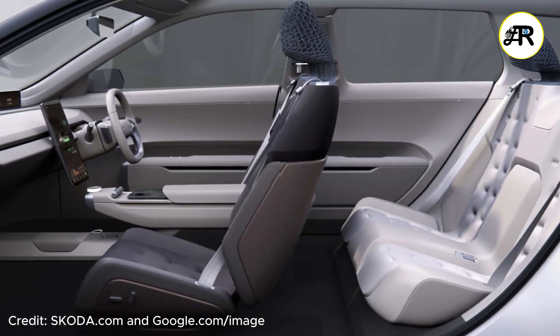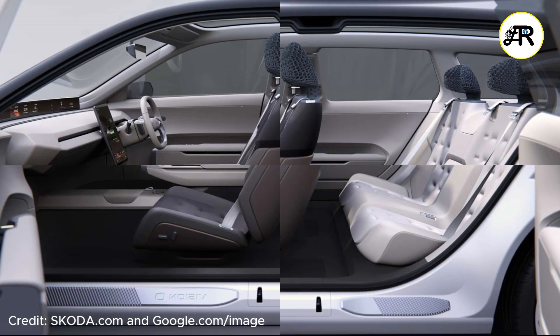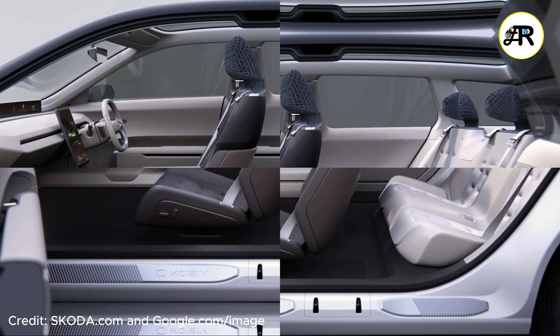For practical touches: boot space is over 650 liters with seats up, and around 1,700 liters with seats folded. Simply Clever features include umbrellas in the doors, storage for charging cables, magnetic wireless charging pods, a portable speaker, and an integrated fridge or cool box. Some of these features may or may not make it to production.